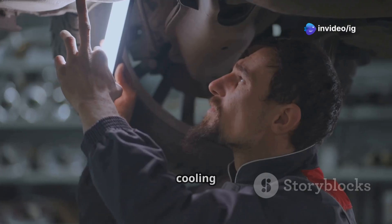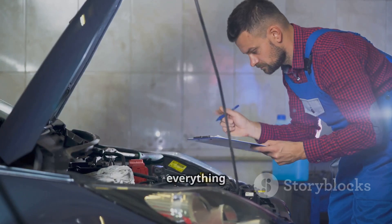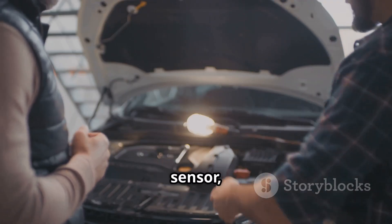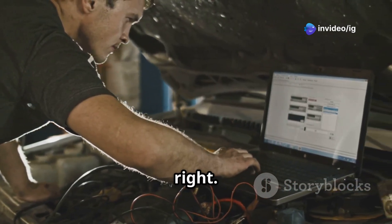Step 3: test the cooling fan control module and be on the lookout for any burnt spots or damaged components — it's crucial to ensure everything looks good there. Step 4: check the coolant temperature sensor, or CTS. Use a multimeter to test its resistance. It's a straightforward process, but it's important to get it right.